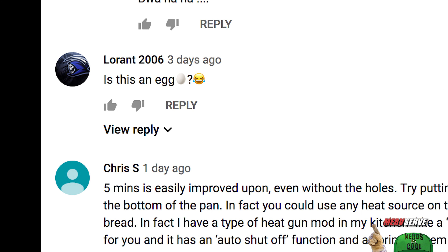Laurent 2006 says, 'Is this an egg?' I cannot even begin to — well, let's just move on.